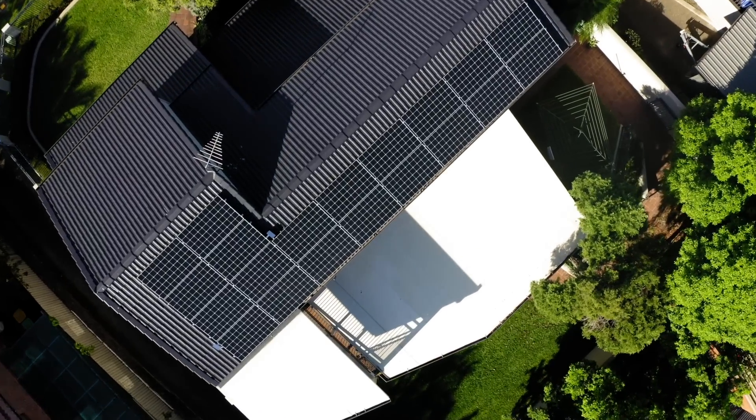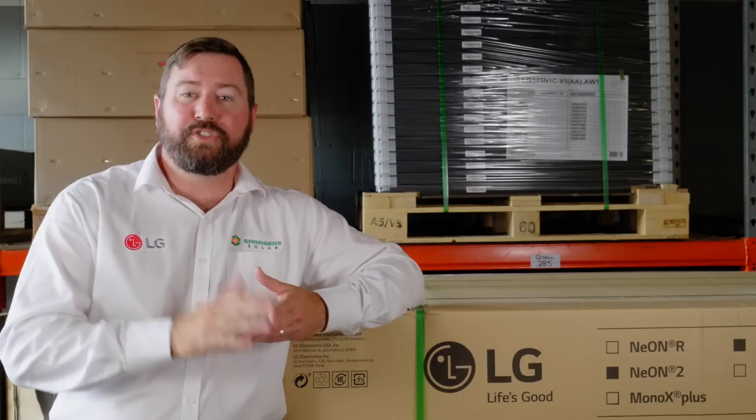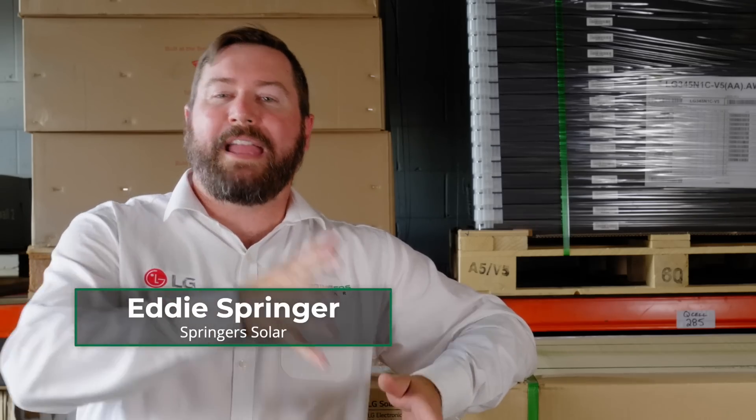You really need to choose your installer and your sales company to ensure they're going to be around to honour the warranties and honour their service and maintenance obligations for that system, to ensure that you have a happy and well-performing system for many years to come.